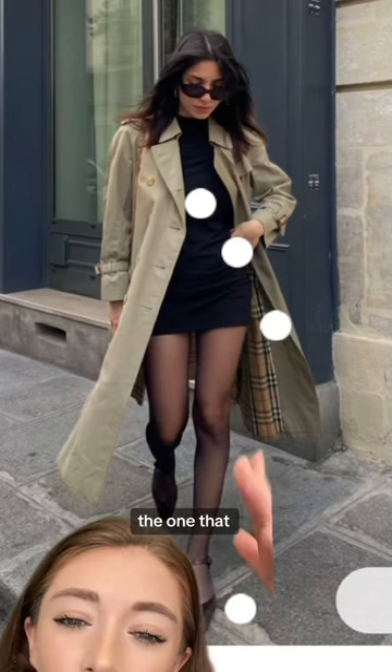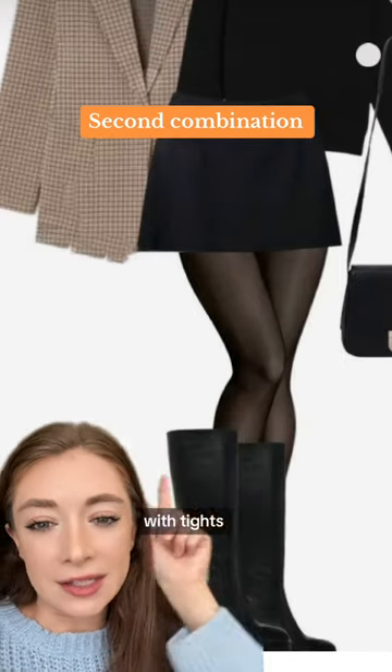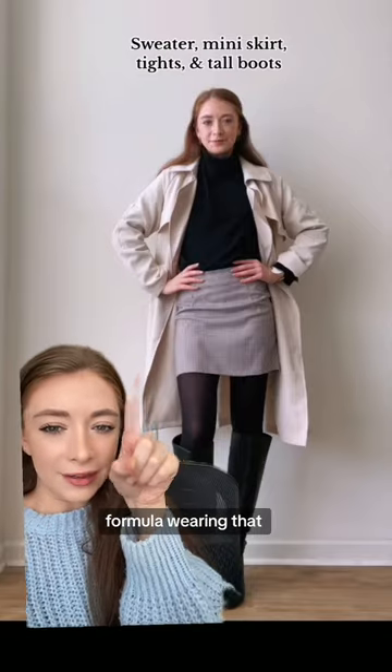This actually looks very similar to the one that I wore. This is nothing new, but I really like the short skirt with tights and tall boots. Look again with this formula, wearing that trench coat.